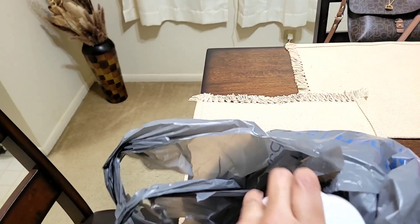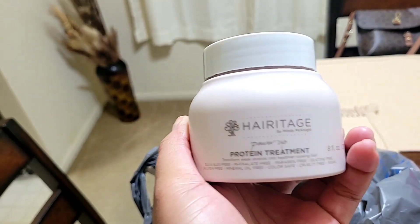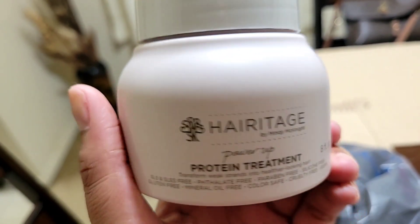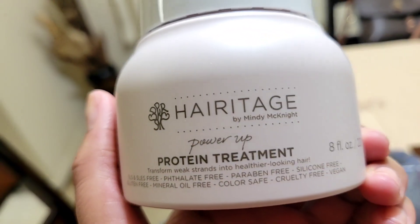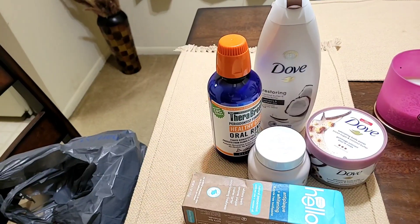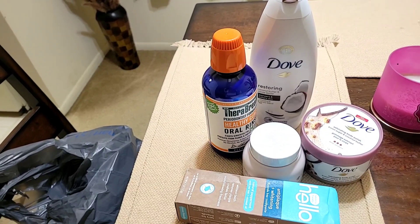The last thing I picked up is from Heritage — this is their protein treatment. Heritage is a really really good brand with a lot of different products to try, but I really wanted to try their Power Up Protein Treatment. That's going to be my Walmart haul for this week — thank you guys so much for watching and I'll see you in my next one, bye!